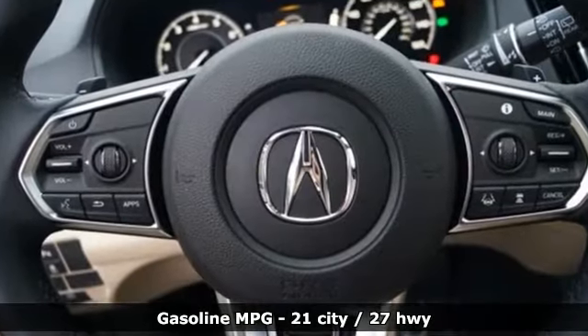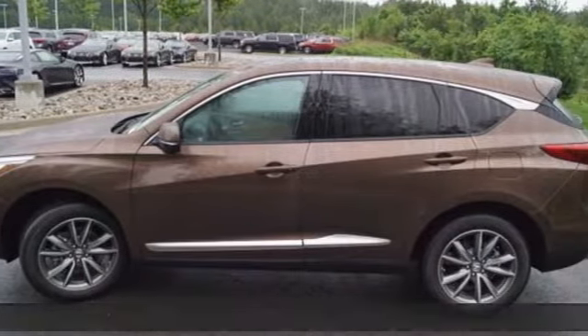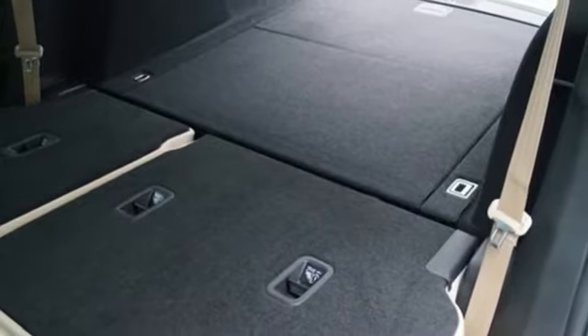Turbo inline four-cylinder engine, gas pressurized shocks, AcuraLink external memory control, doors and push-button start proximity key.